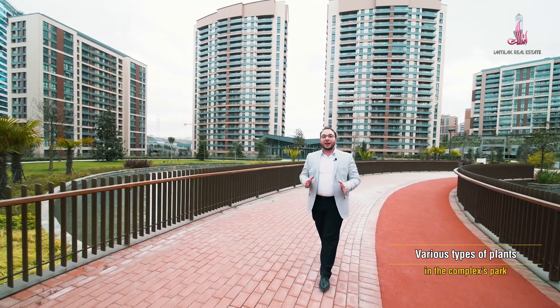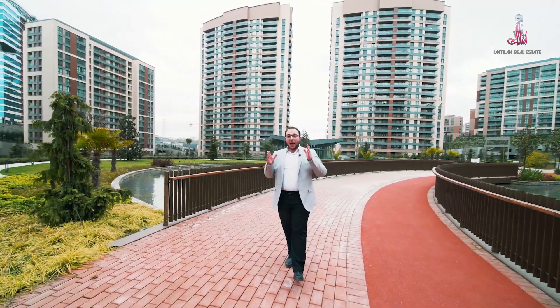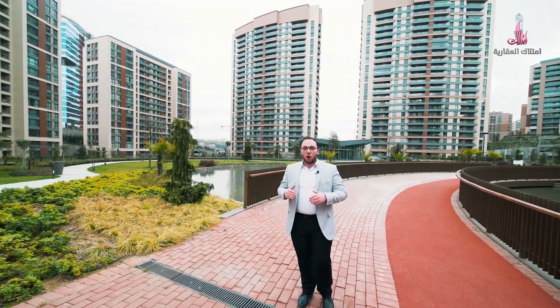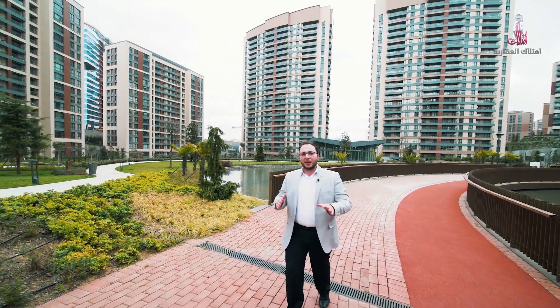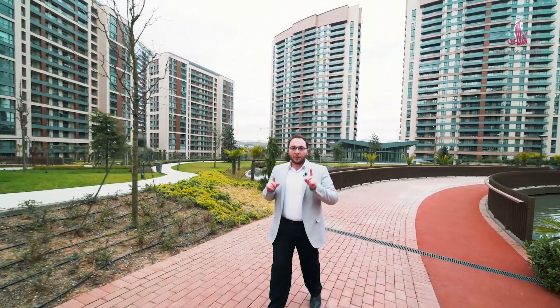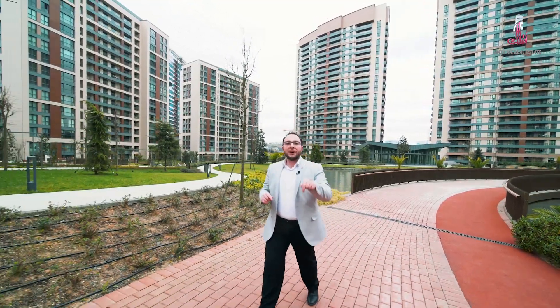The project features spacious apartment areas and large green spaces covering more than half the land area. We also have distinctive exterior and interior design, services, and all the amenities you can think of. Of course, a description is not enough — you need to come and see it yourself, watch this video, and give us your opinion at the end.